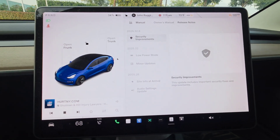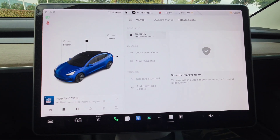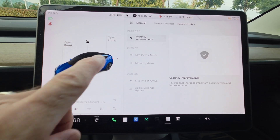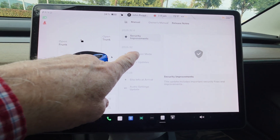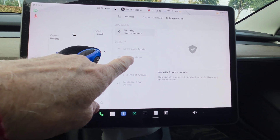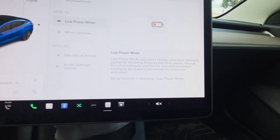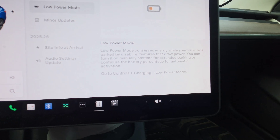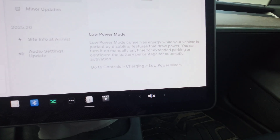We've got 2025.32.6, as you can see, and it has security improvements. But also in this family — 2025.32 — we got low power mode, which conserves energy while your vehicle is parked by disabling features that draw power.